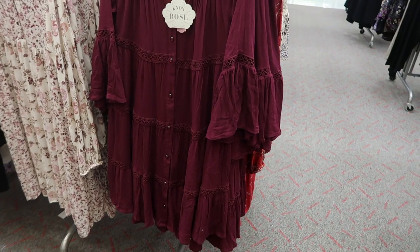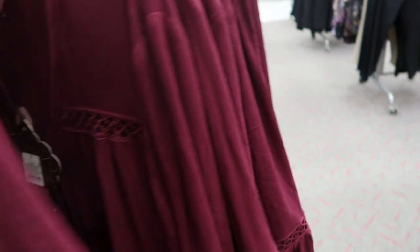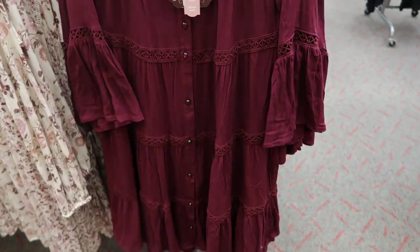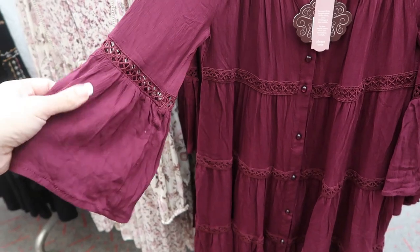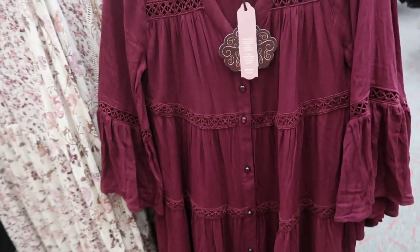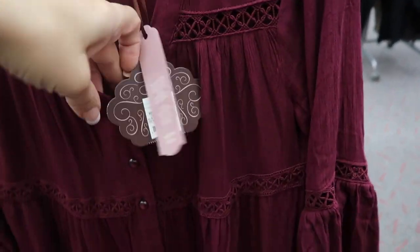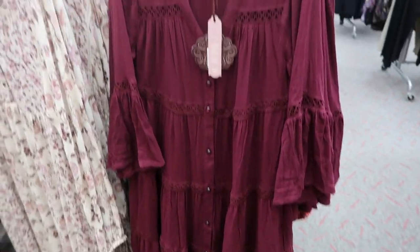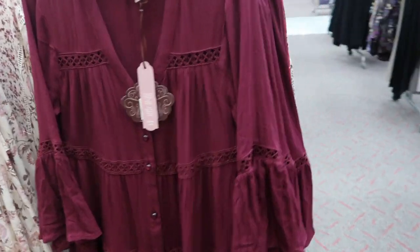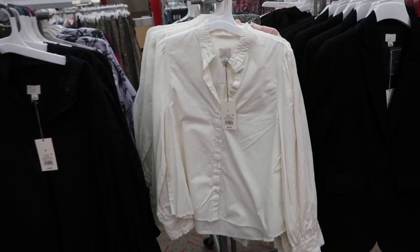Here is a dress from Knox Rose that we saw last week, but I don't remember seeing it in this burgundy color. It is $29.99 and it's so cute — I love it because it has the buttons all the way down so you can use it as a kimono as well. That little bell sleeve is really cute, there's lots of nice details: the crochet, the buttons are really nice. In the summer you can throw it on over a tank and shorts, or now with boots and a cardigan.